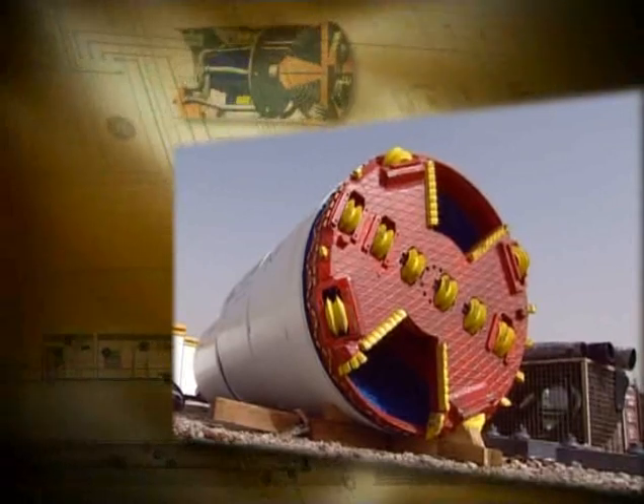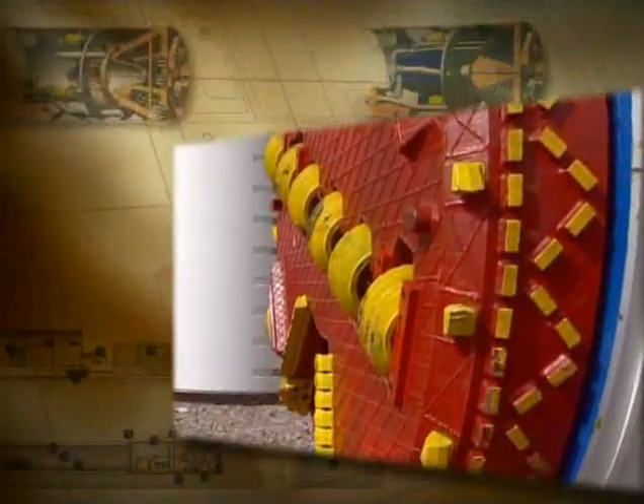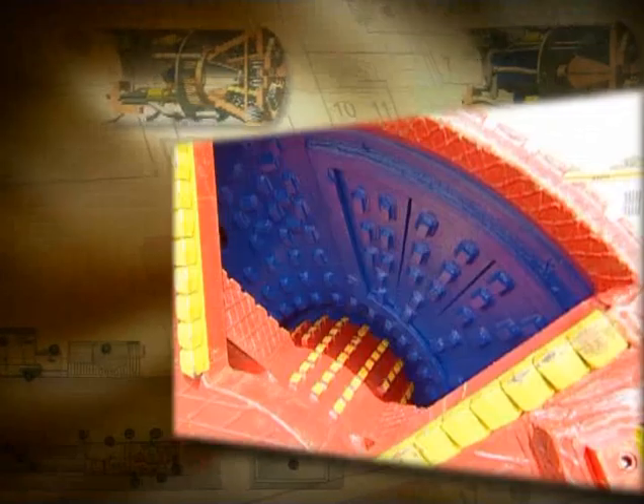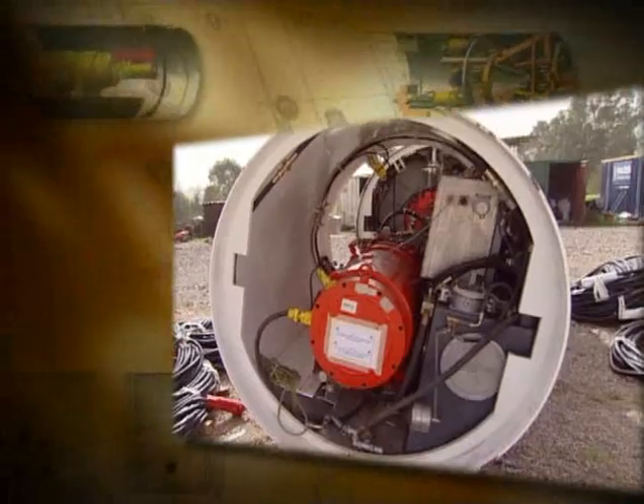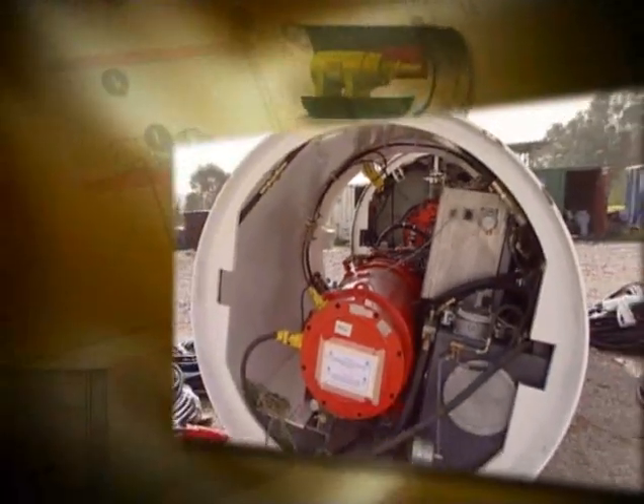The TBM comprised a mixed face cutter head and two trailers. The power capacity of the cutter head was 200 kilowatts with a drive torque of 350 kilonewton metres. The main jacking station had a pushing capacity of 850 tonnes while the TBM steering cylinder force was 1,200 tonnes.